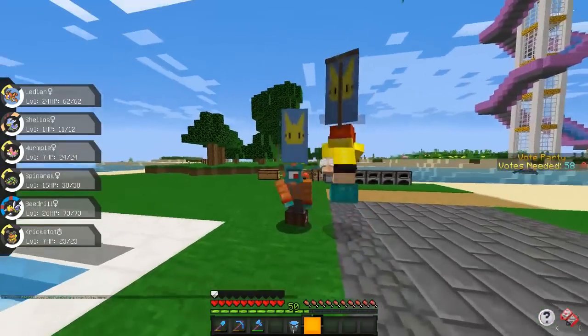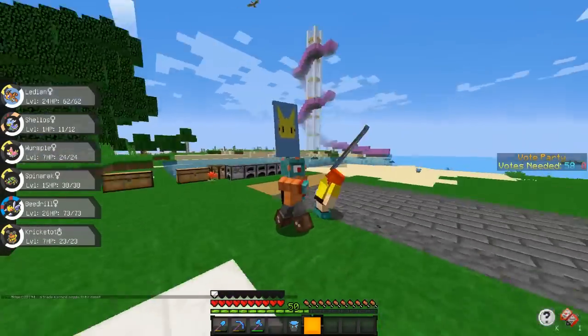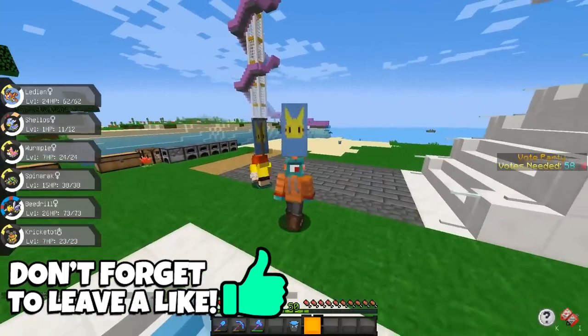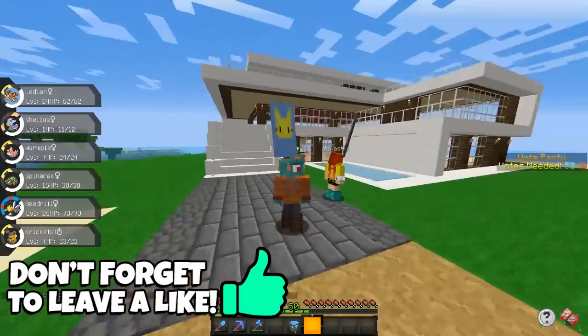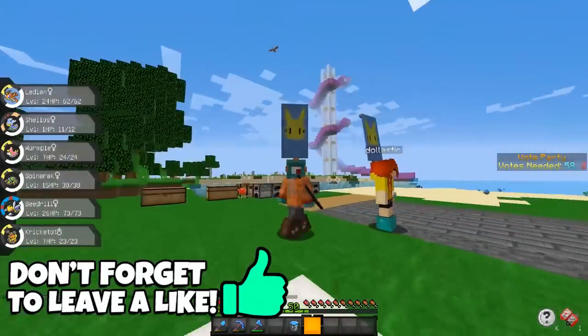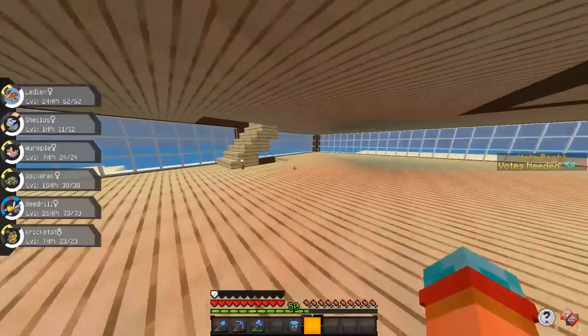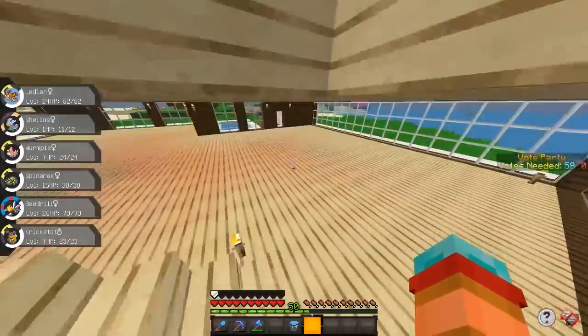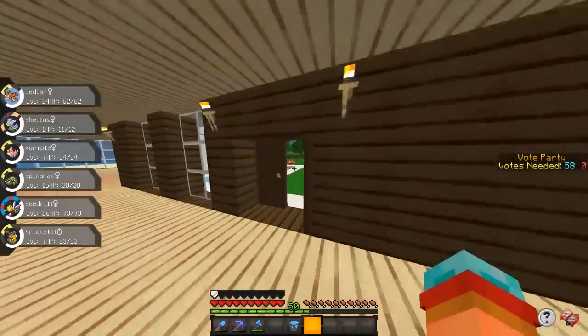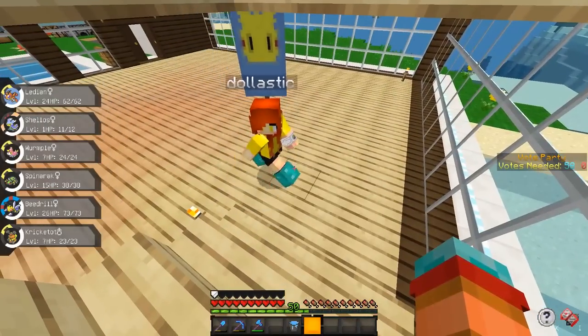Hello everybody and welcome back to another episode of Pixelmon Journey! You're totally turned inside out on purpose — I can totally tell! Today we're going to be finally decorating our house, because so many people have been asking what we're going to decorate. Today we're actually going to be decorating the inside of our summer home!